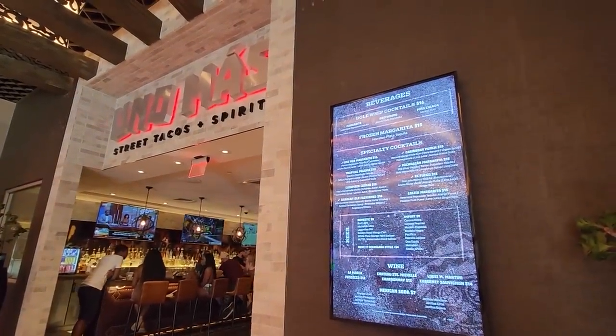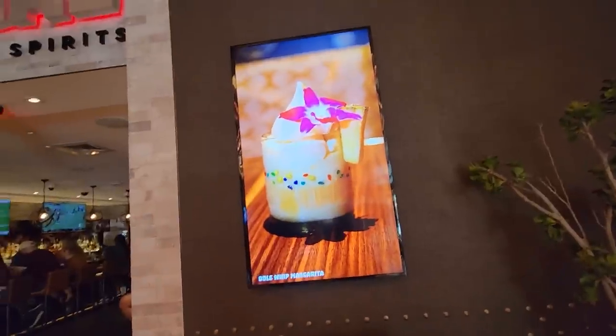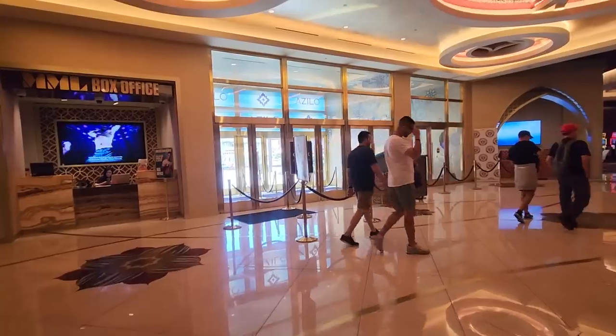Right next to that is Uno Mas Street Tacos and Spirits — I am so down. Check this out: on the beverage menu at the very top, there are dole whip cocktails, and different kinds too. That looks so good — I wonder if they have a happy hour where that's included.